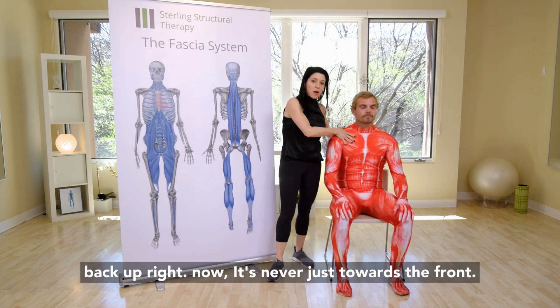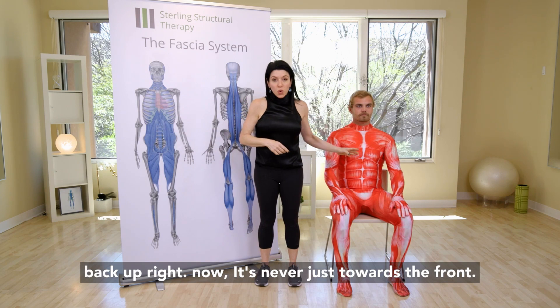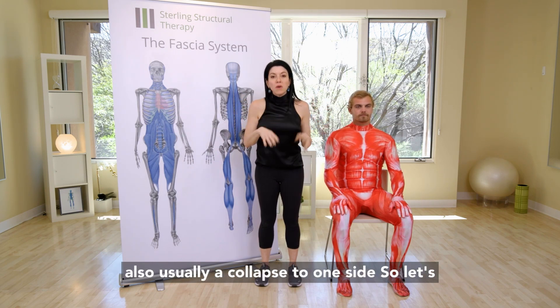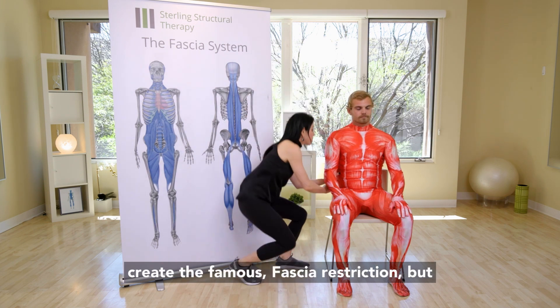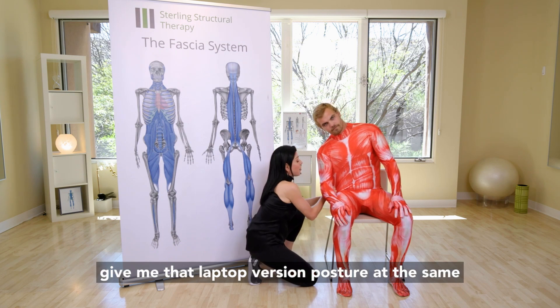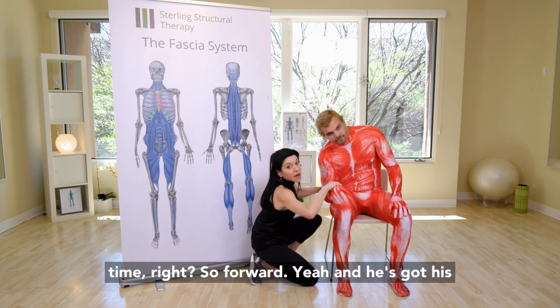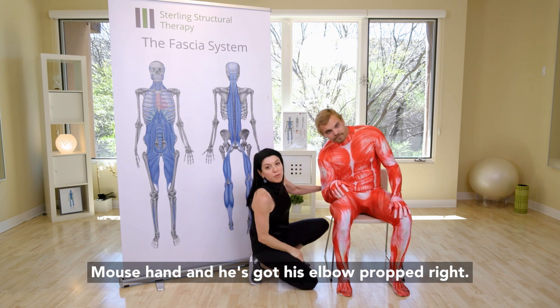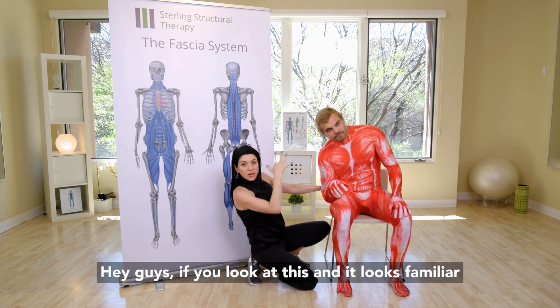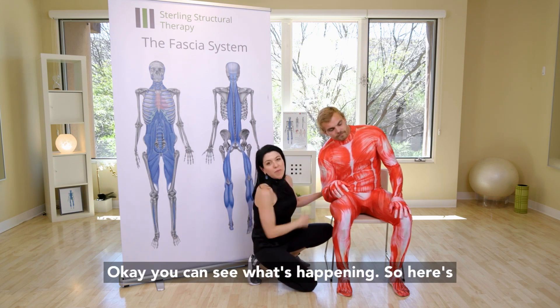So let's straighten back up. It's never just towards the front — it's also usually a collapse to one side. So let's create the famous fascial restriction but in sitting. Give me that laptop version posture at the same time — forward, and he's got his mouse hand and his elbow propped. If you look at this and it looks familiar, straighten right back up immediately. You can see what's happening.